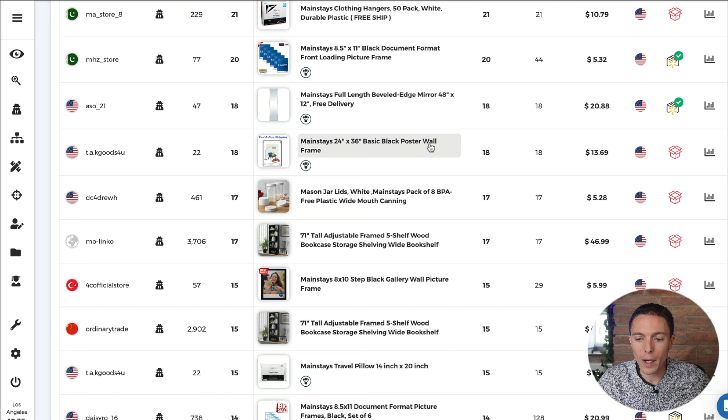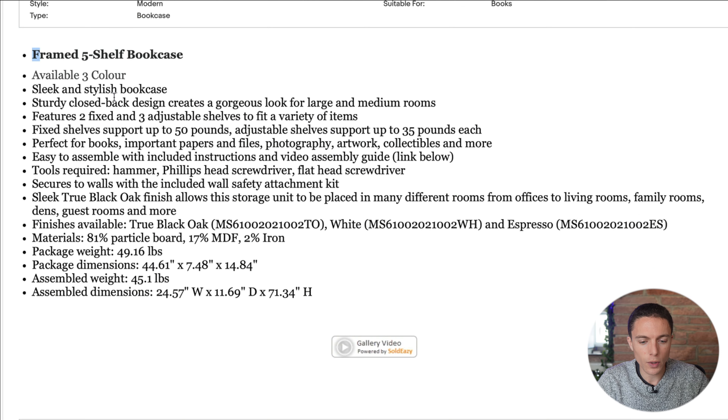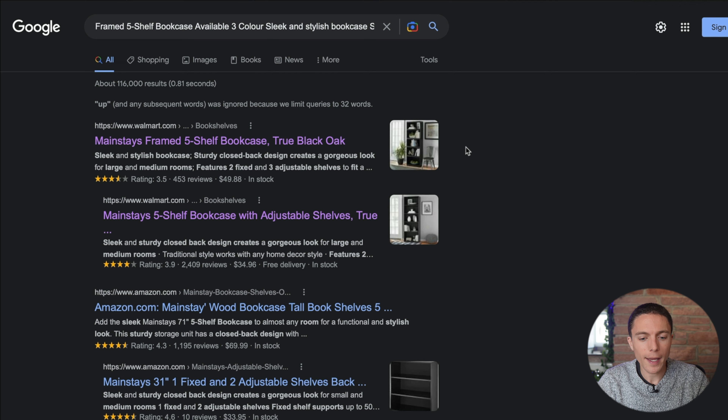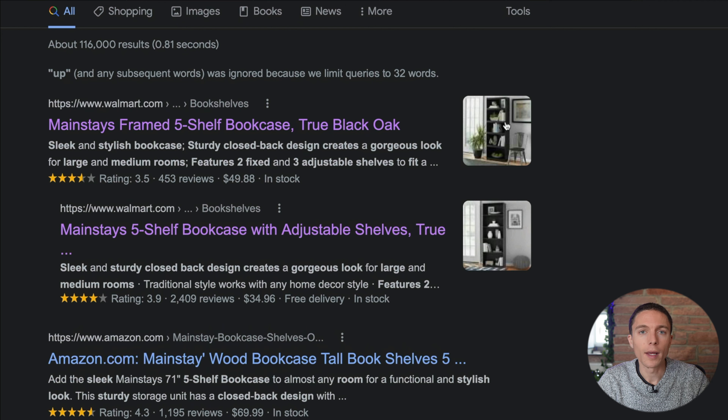Now, in the case where it's not able to find the product, like this one right here, all you have to do is open up this item — this will pull it up on eBay. We can scroll down to the description and actually search for that description on Google. You can see right at the top of the search results is this bookshelf. Open it up and that'll bring it up on Walmart — the exact same product that is being dropshipped from Walmart onto eBay. So that's product research for you in a nutshell.